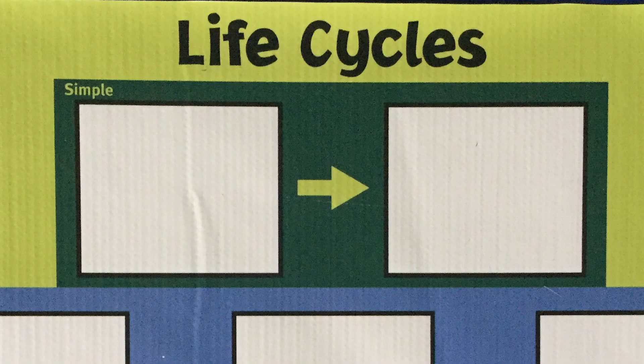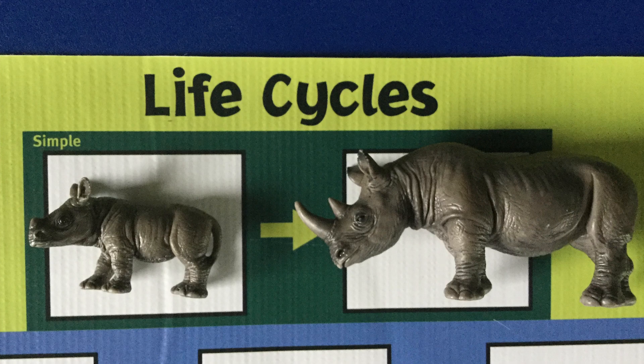Now I'm going to show you an activity that we do when we teach life cycles at the St. Louis Zoo. I have this activity map, and we can see there are two boxes here, so that means this one is the simple life cycle because it only has two stages. For example, I have a baby rhino, which is going to grow up to be an adult rhino — another example of a simple life cycle.